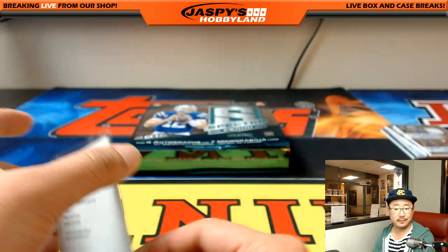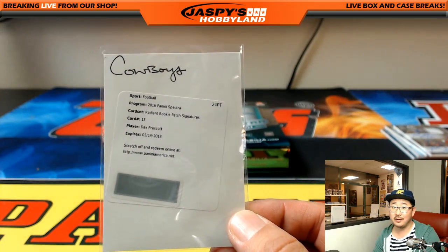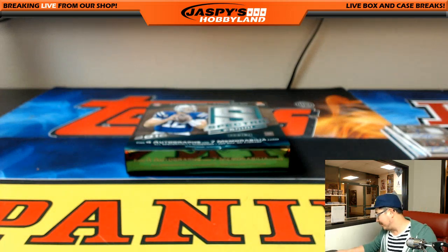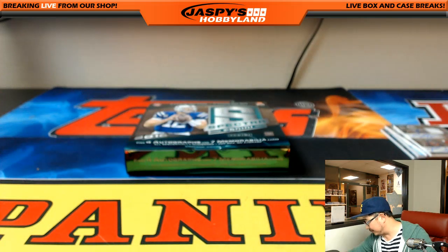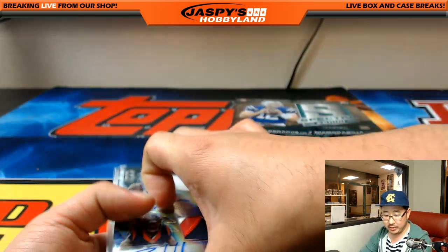Scared money don't make money around here, folks. Don't be scared, get into the breaks. Fortune favors the bold. Dak Prescott redemption — sign your cards, Dak. All right, this break is over. Pick your team 17 is done.